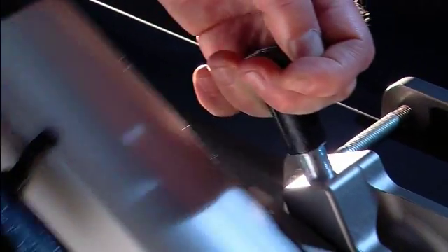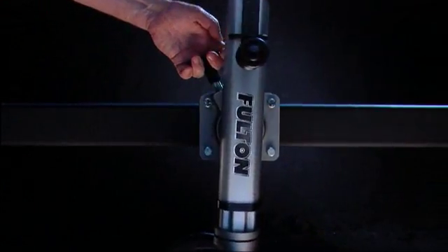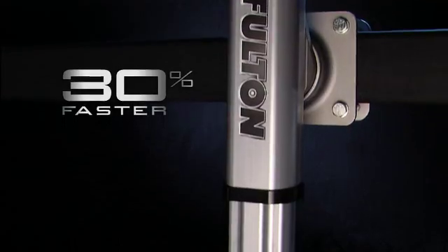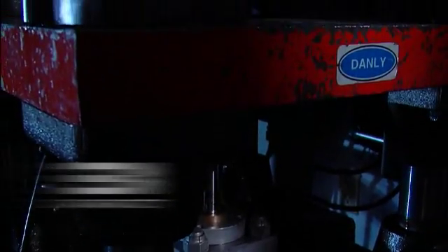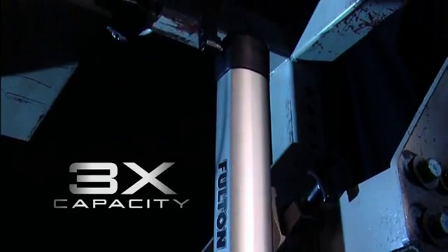A convenient pull pin with ergonomic grip makes it easy to swivel into position. The F2's lift speed is 30% faster than conventional jacks, and it's been tested to three times its rated capacity to ensure superior performance.